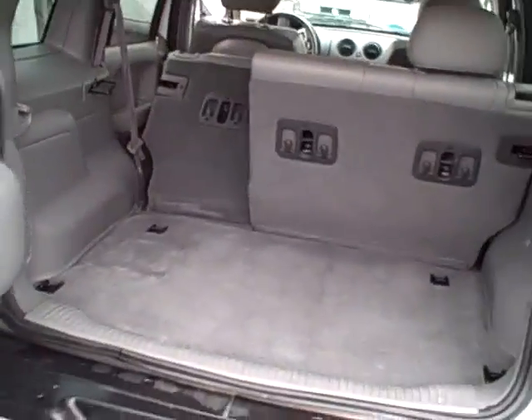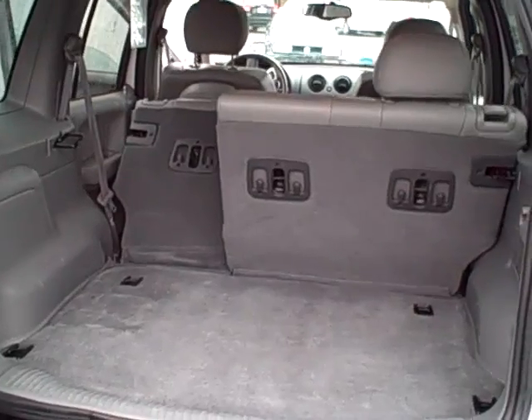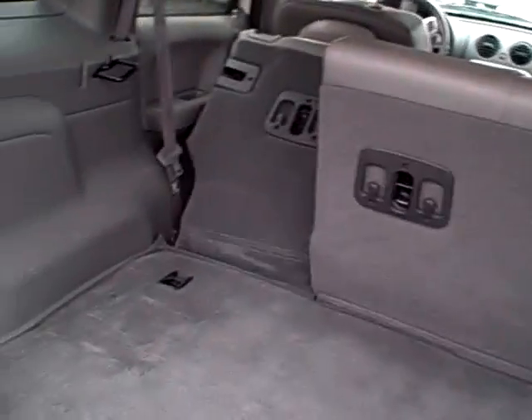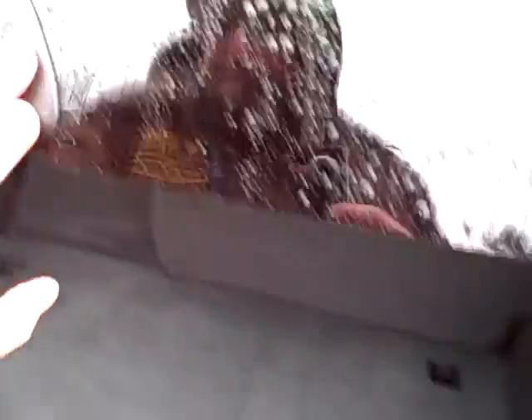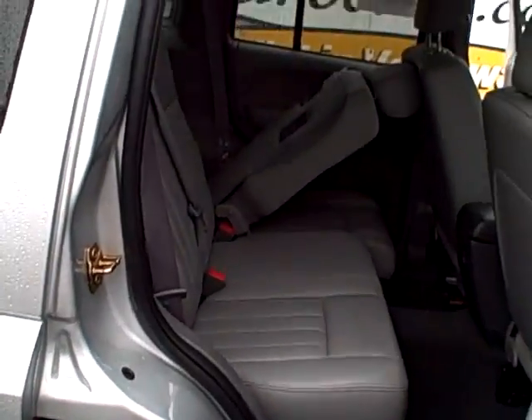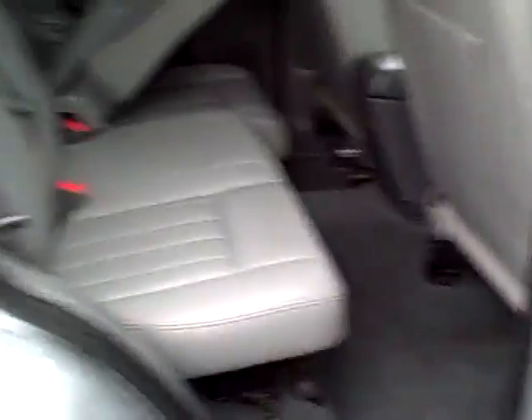Opening the back, showing off very spacious cargo area — great for either business needs or family trips. Very enjoyable. Tie-downs for cargo safety. Coming around toward the passenger rear, just showing off the spaciousness and the cleanliness, which is apparent throughout this vehicle.